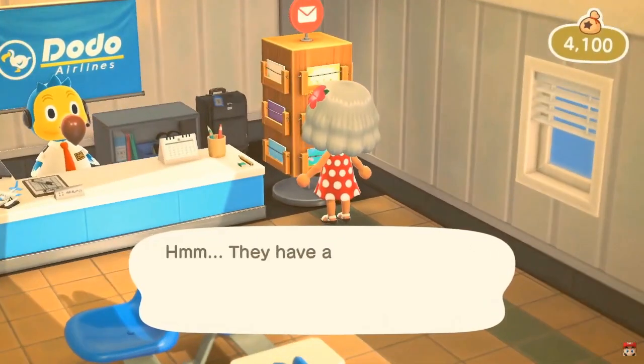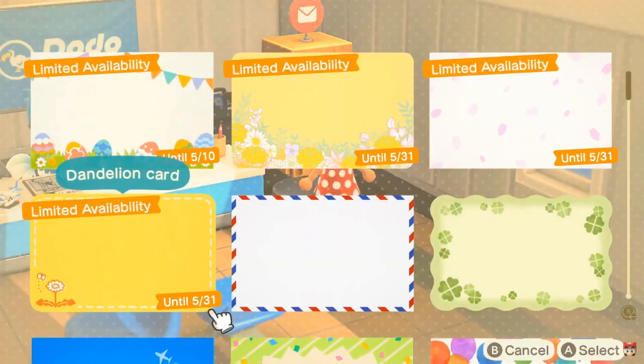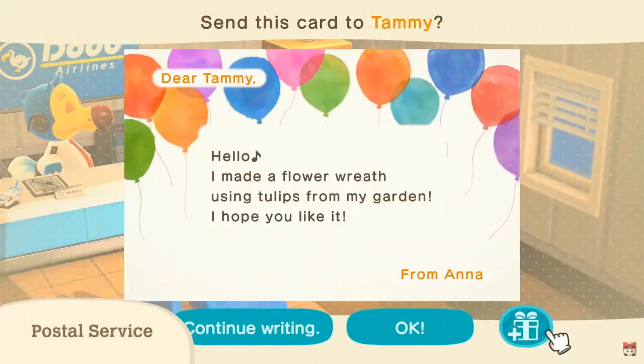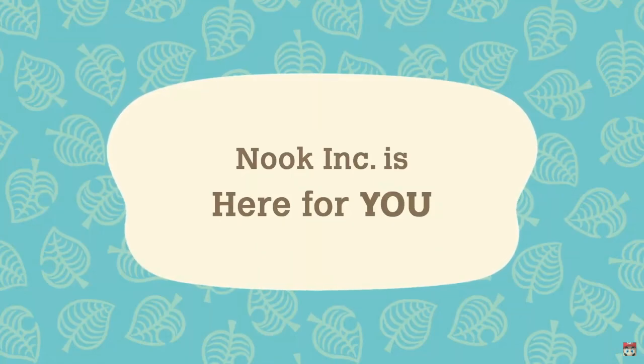The airport is good for more than trips through the sky. It also offers an in-game postal service, allowing you to send messages. Feel free to use this service to interact with other residents. In-game residents - but can you deal with online friends? I may be excited if I don't recall.